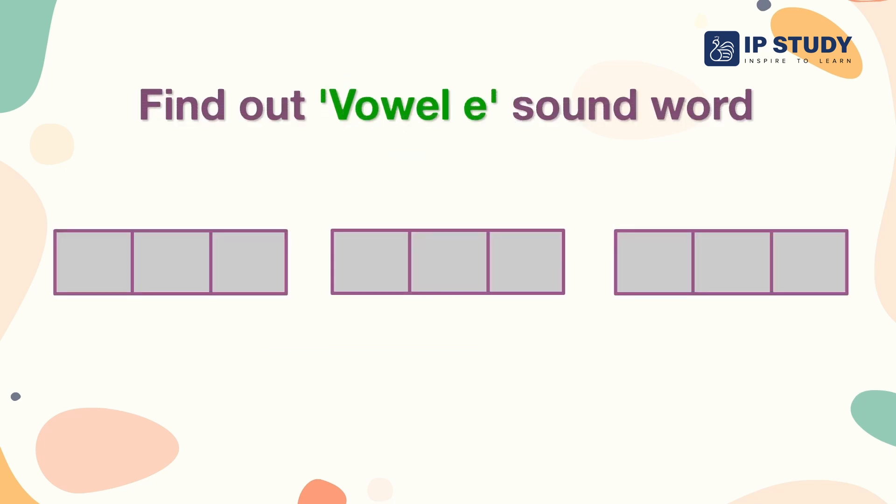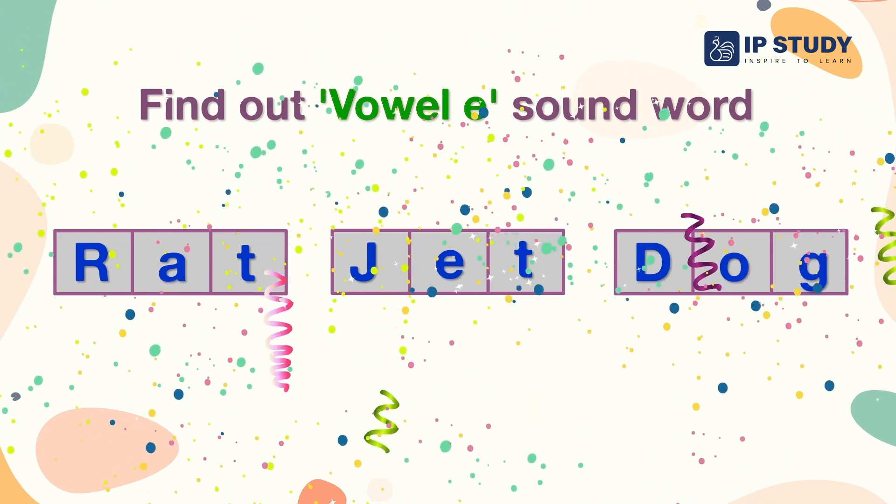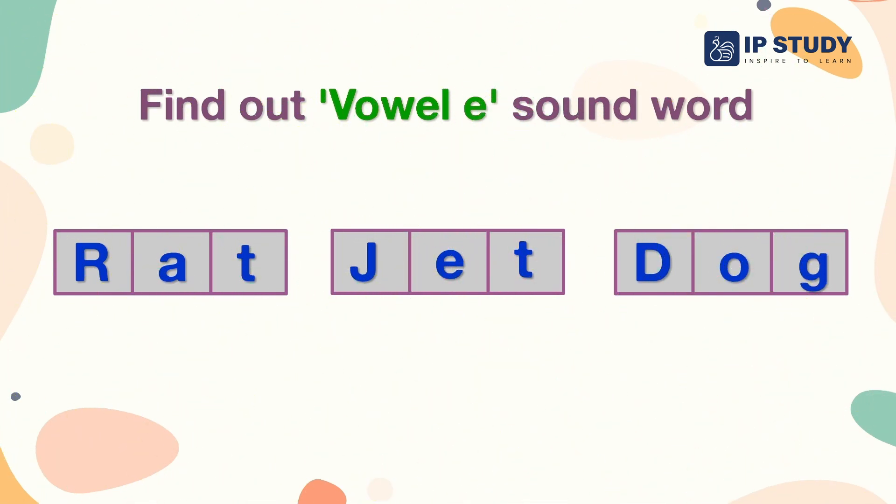Find out the Vowel E sound word in the box. Rat, Jet, Dog. Yes, you are right. The word Jet has a Vowel E sound.